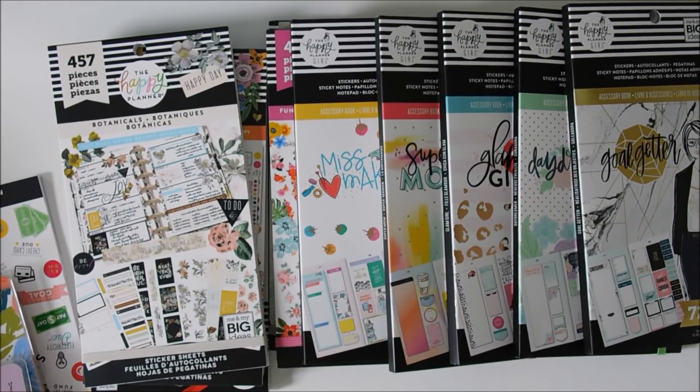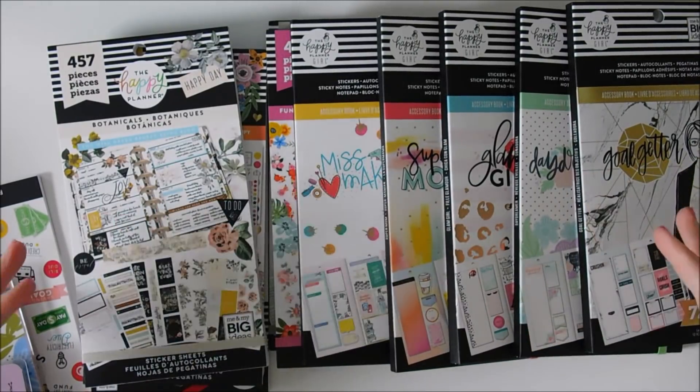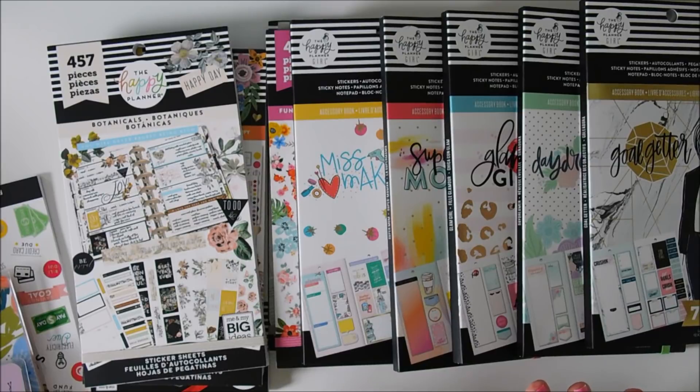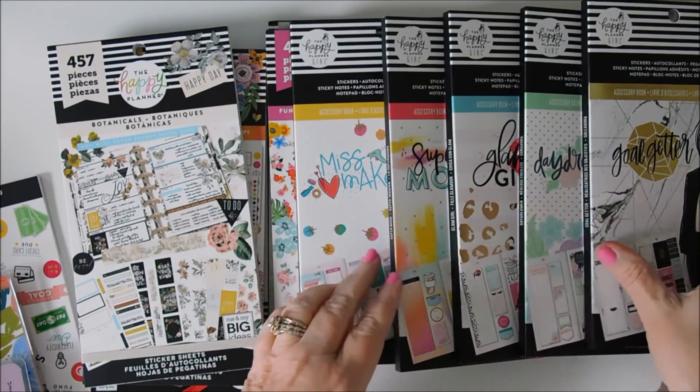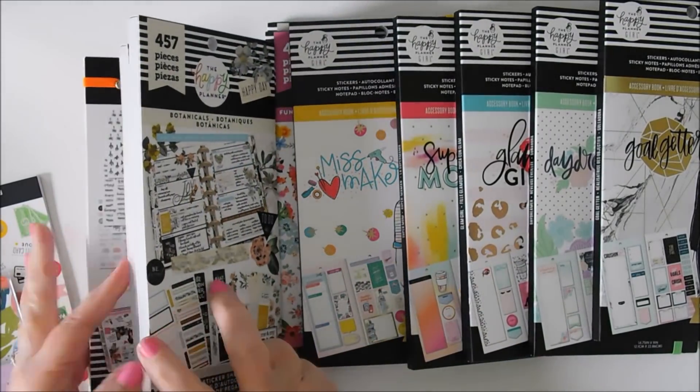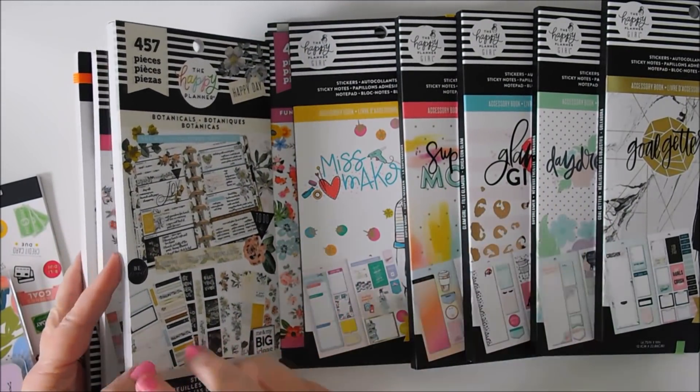Hey everybody, it's Robin. Look at all this fun goodness that I have. I went to Joann's and I almost squealed when I turned the corner and there were all of these Happy Planner sticker books, because I've heard so many people say it was so hard to find them and they would be out. I have eight of them I bought at Joann's and two of them I bought at Michael's.